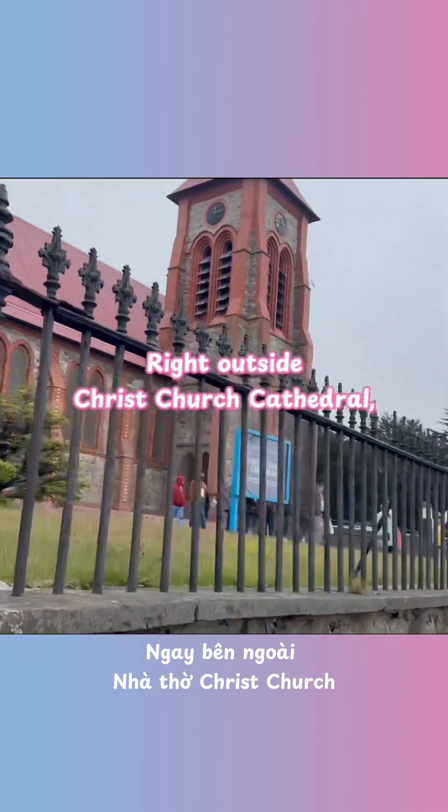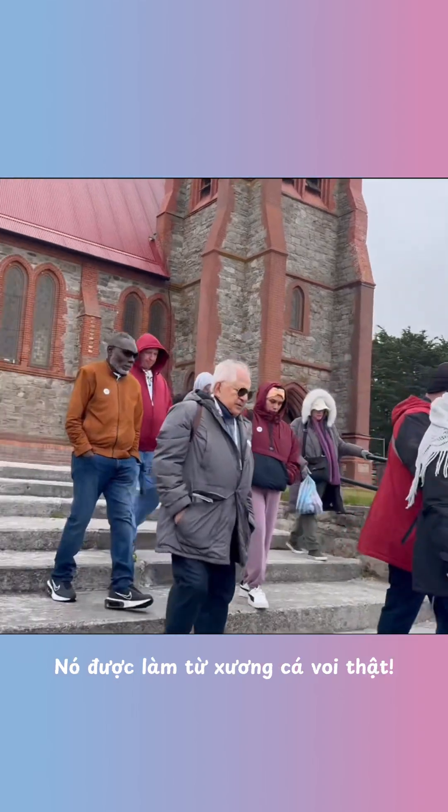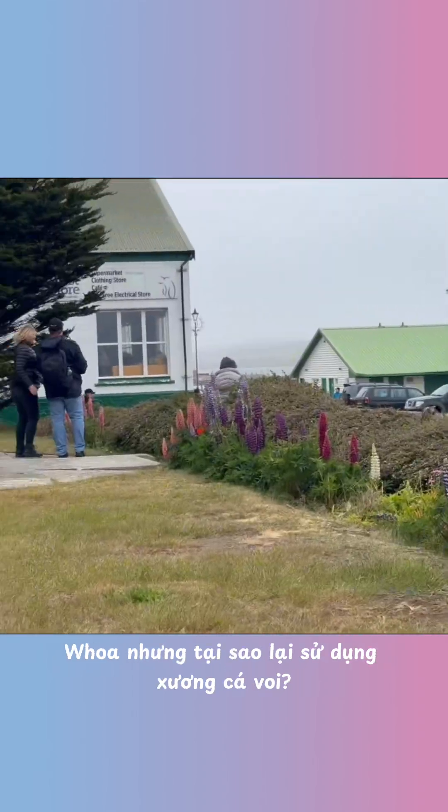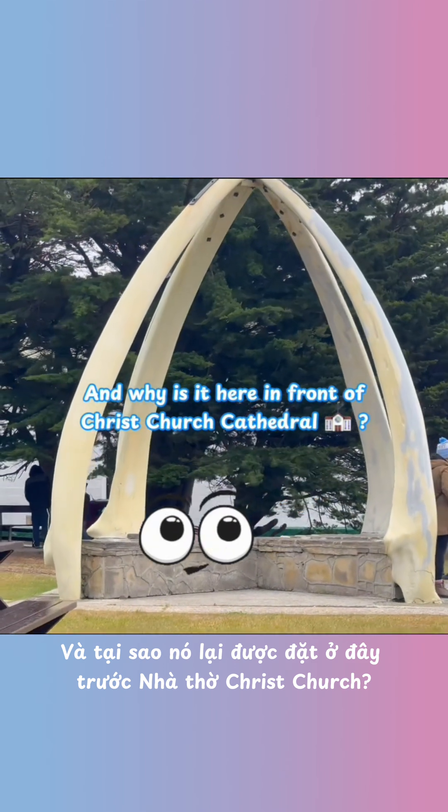Right outside the Christchurch Cathedral, there's something incredible — the whalebone arch. And it's made of real whale bones. But why use whale bones, and why is it here in front of Christchurch Cathedral?